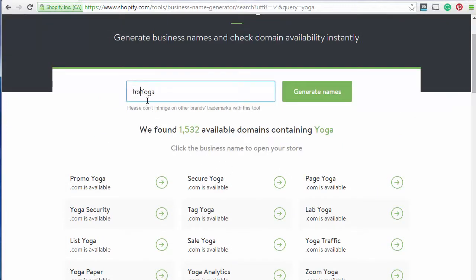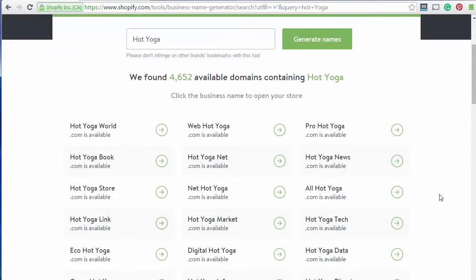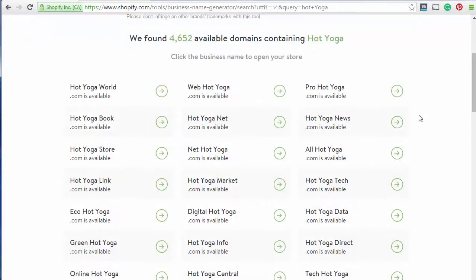Let's say it was going to be hot yoga, and we hit Generate. There are a few more domain options that have come back now. The number I didn't show you before had actually gone from about 1,500 to now 4,500 domains that are available. So if we have a look through here, ProHotYoga.com — that might not be so bad, it's quite short.